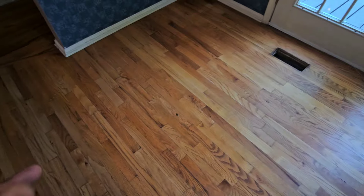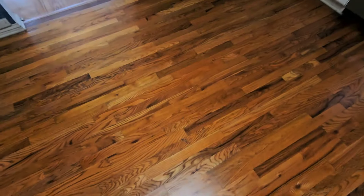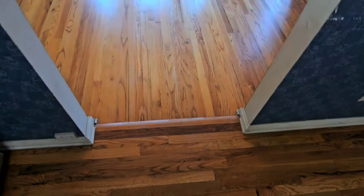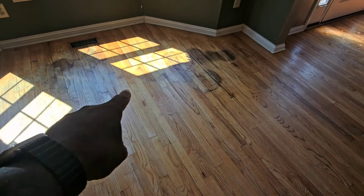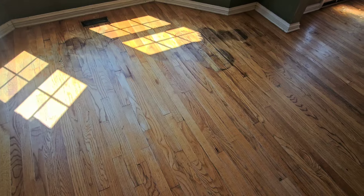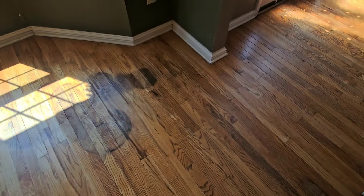Remember guys, every floor is different. And that's why I only offer an improvement — not 100% like a full sand, because that's not what I'm doing. And that's what some clients want — they just want an improvement. But I will say that does look better than how it was, though you would definitely have to fully sand that out to get a perfect result.